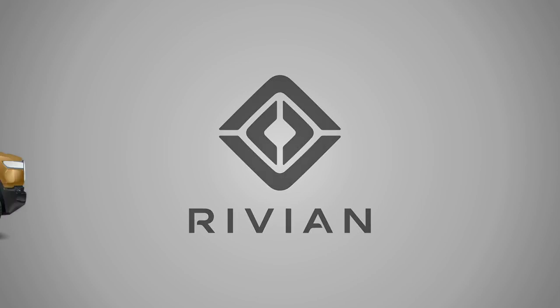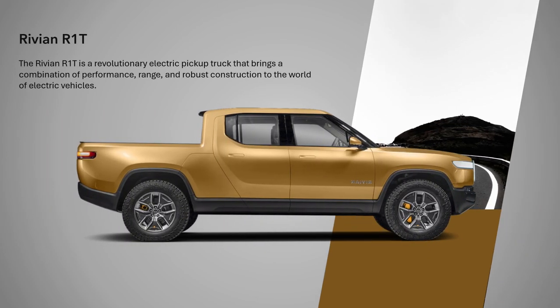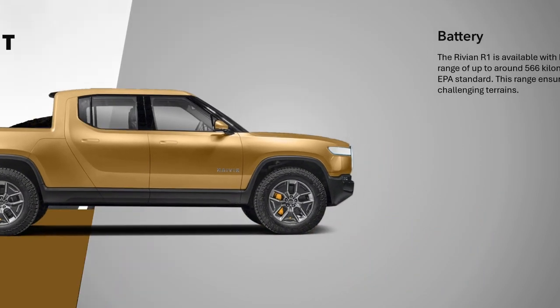The Rivian R1T is a revolutionary electric pickup truck that brings a combination of performance, range, and robust construction to the world of electric vehicles.